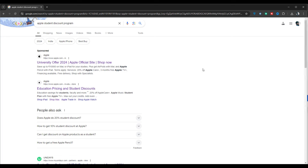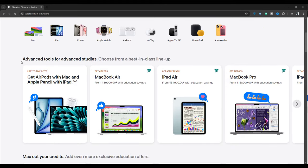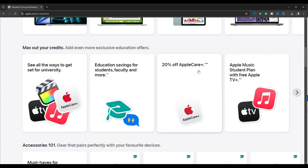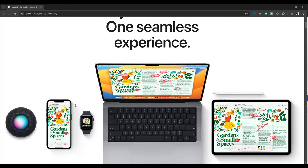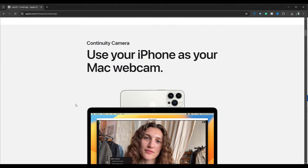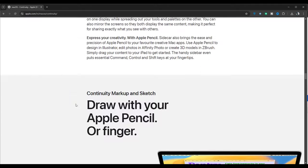You might have already heard about Apple's back-to-school student discounts or Education Pricing, where Apple provides significant discounts of up to 10,000 on Macs or iPads. Plus, you get AirPods with a Mac and an Apple Pencil with an iPad, along with a 20% discount on all other services. Apple offers these massive discounts to help students explore the Apple ecosystem, improve productivity, and enhance their academic experience.